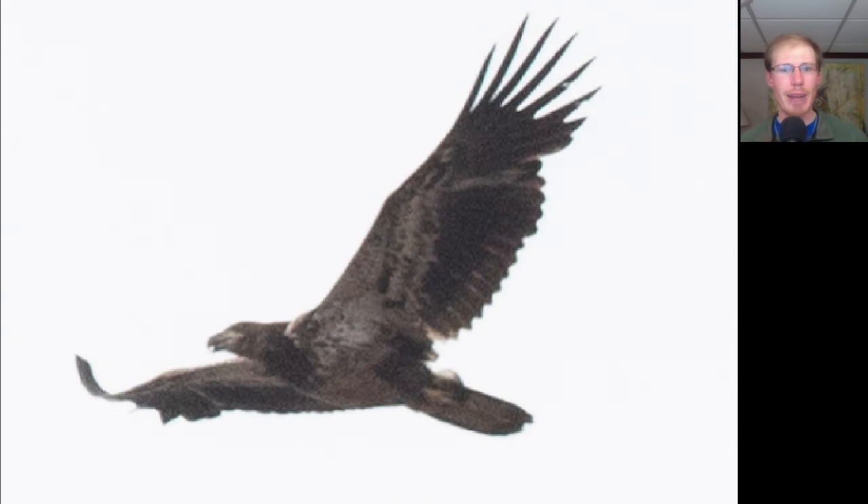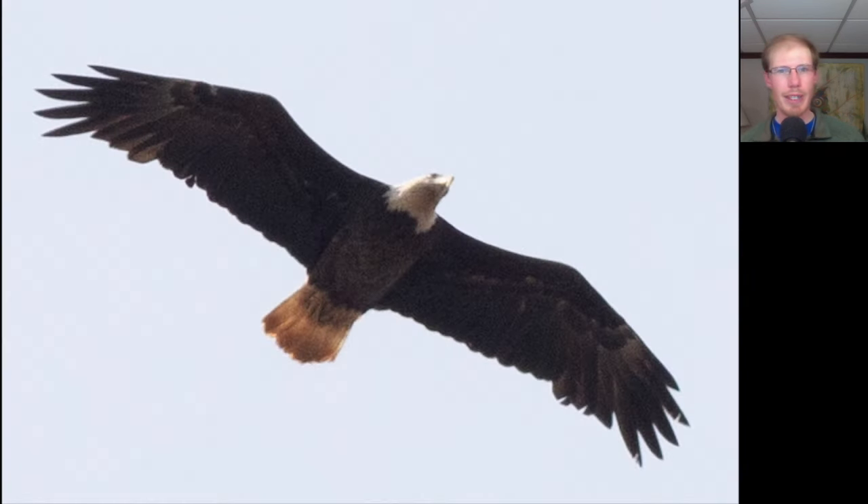Here we have a large dark raptor with a big head and bill, and some splotchy white underneath, especially in the wing pit area. This is an immature bald eagle — it looks like one born last year, just starting to molt some of its inner primary feathers. With as good as the flight was today, I was surprised we didn't see more bald eagles. But here we have an adult as well.